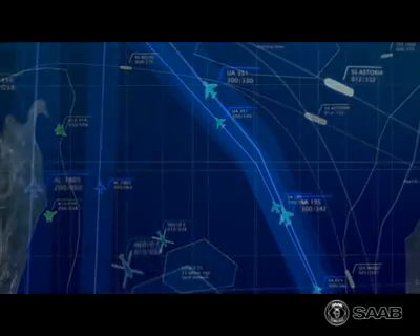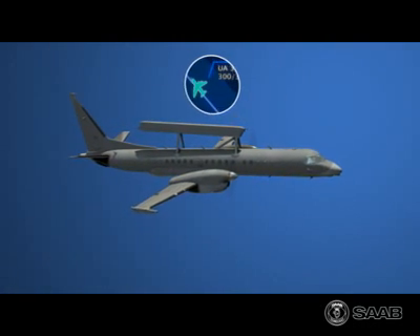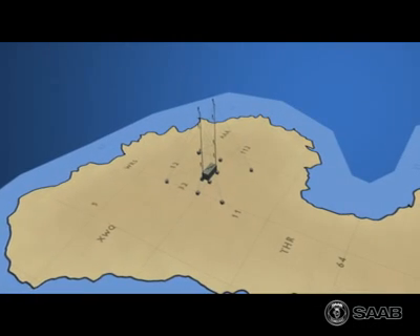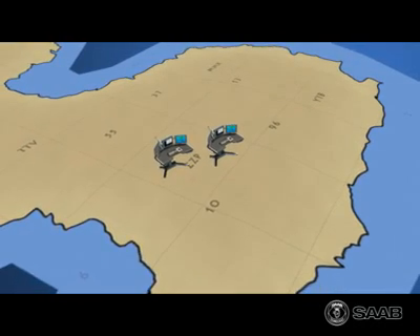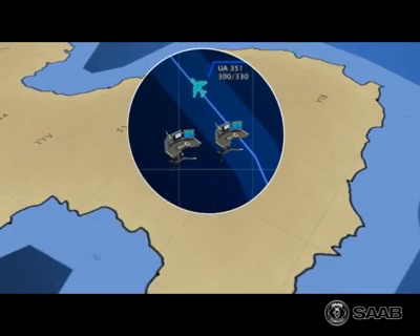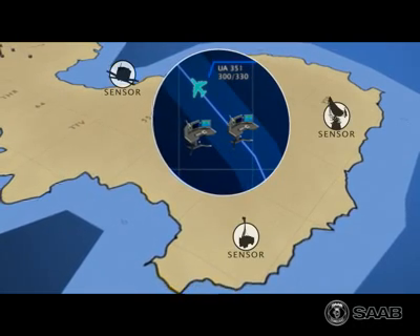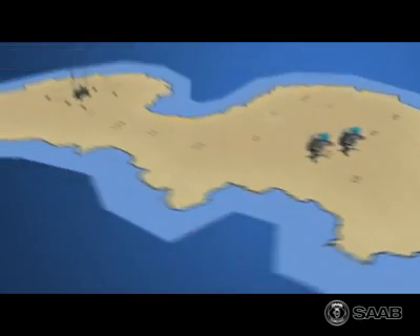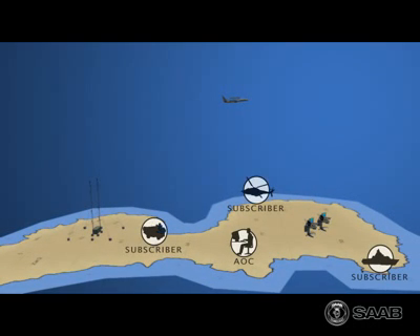Information from all onboard sensors is integrated into a total air and sea situational picture. This is sent via the ground radio site (GRS) to the reporting centre system (RCS). Using the air fusion engine, the picture is complemented with information from other sensors, and the result is then sent back to the aircraft, to the air operating centre, and other subscribers.